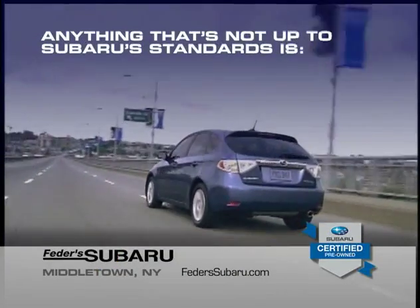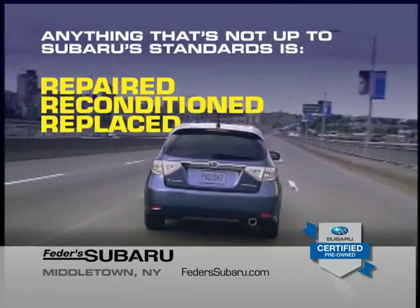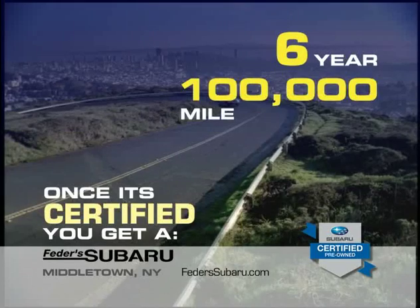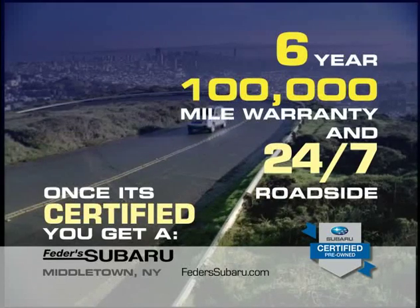Anything that's not up to Subaru standards is repaired, reconditioned, or replaced, making the vehicle just like new. Once it's certified, you get a 6-year, 100,000-mile warranty and 24-7 roadside assistance.